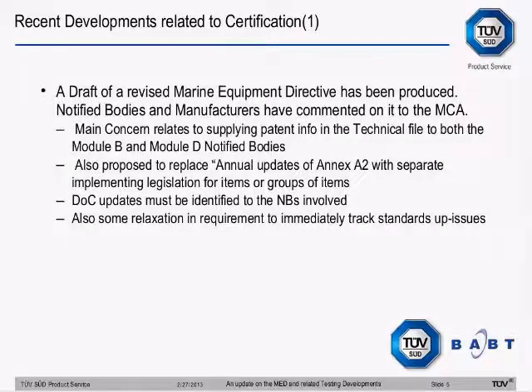One thing they have proposed, which I think is a good idea, is to replace the idea of annual updates to the Annex with separate implementing legislation. Currently, every year to 15 months a new Annex comes out, and for about 80% of products there is no change — only some items change. But the result has been that people have had to update certificates and had difficulties on Module Ds because they've had to update references to certificates when in fact there's been no change to the standards and no change to the actual requirements.